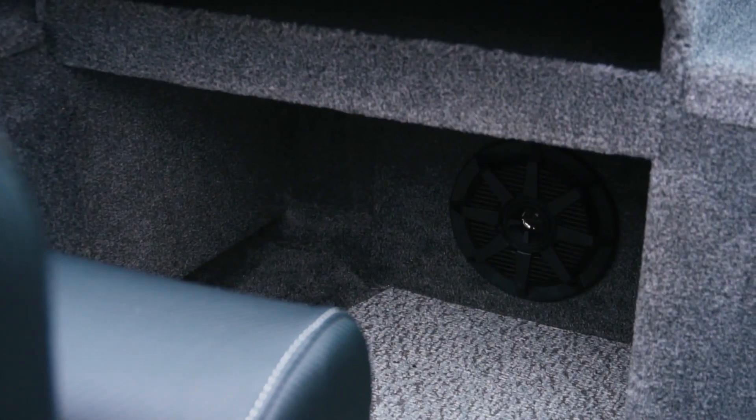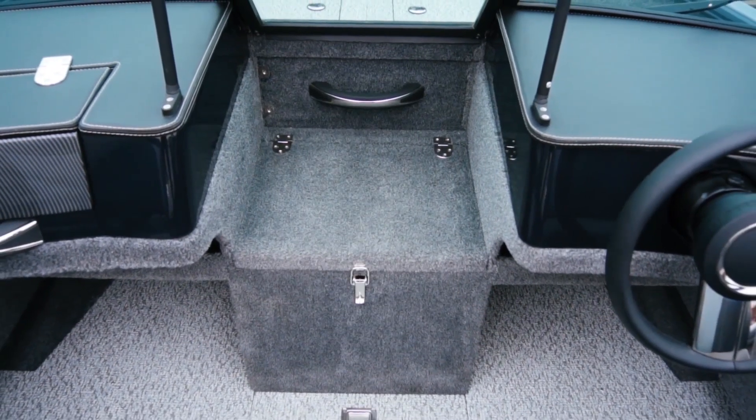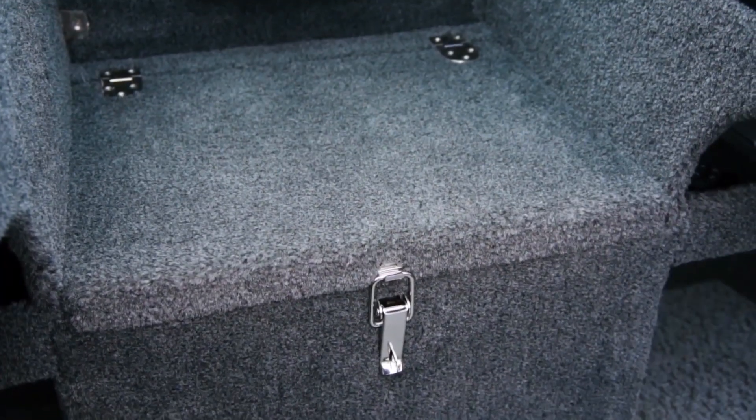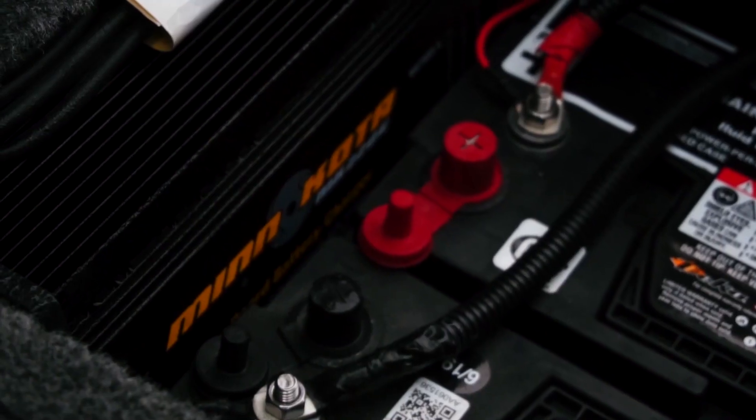Under the consoles are two spacious shelves and LED cockpit lights. The standard place to put your speakers is under the shelves. Between the consoles is a box for extra power cells that fits two accumulator batteries up to 120 amps and a charger for them.